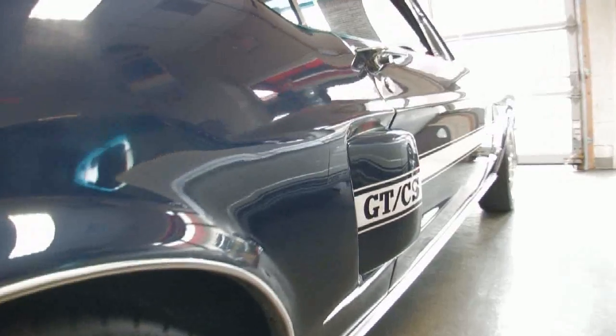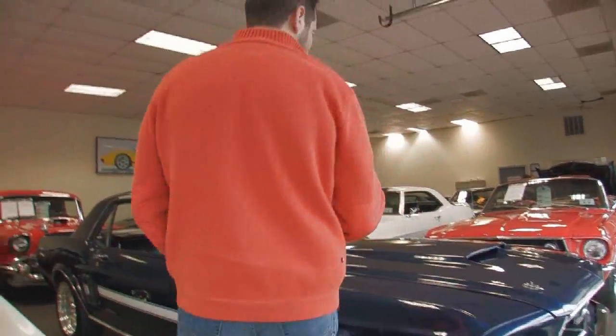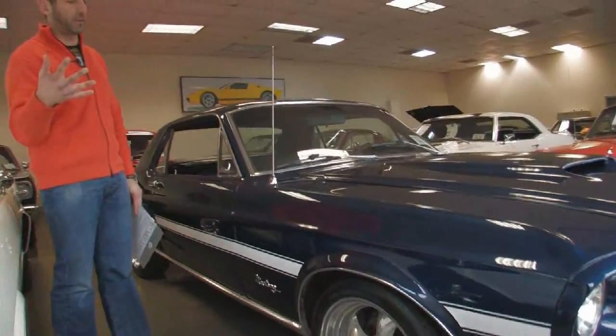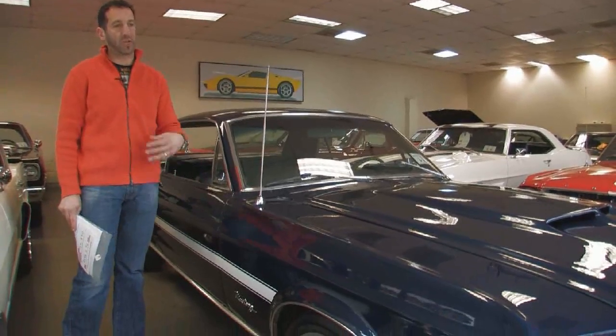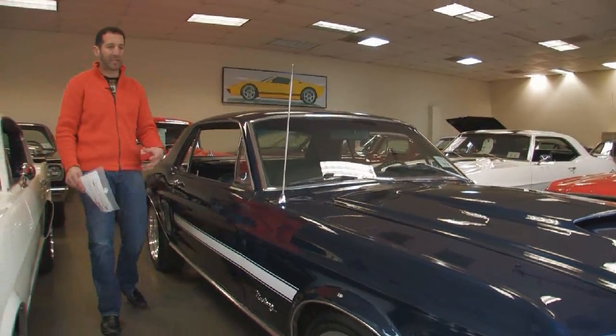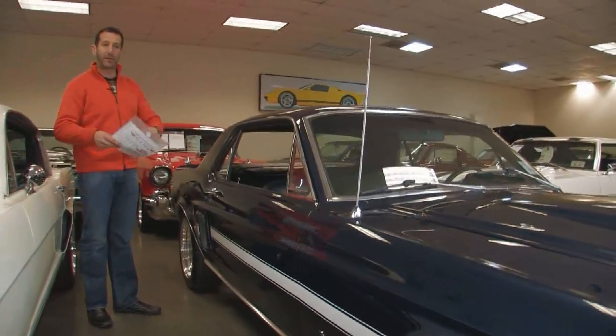This is the original Acapulco blue paint with the California Special stripes. A lot of you will know about this car — I'll just tell you what I know and do the best I can. The California dealers wanted to sell a car that wasn't as expensive as a Shelby, so they went ahead and built what's called the California Special. It has a couple of Shelby items on it without actually being a Shelby.